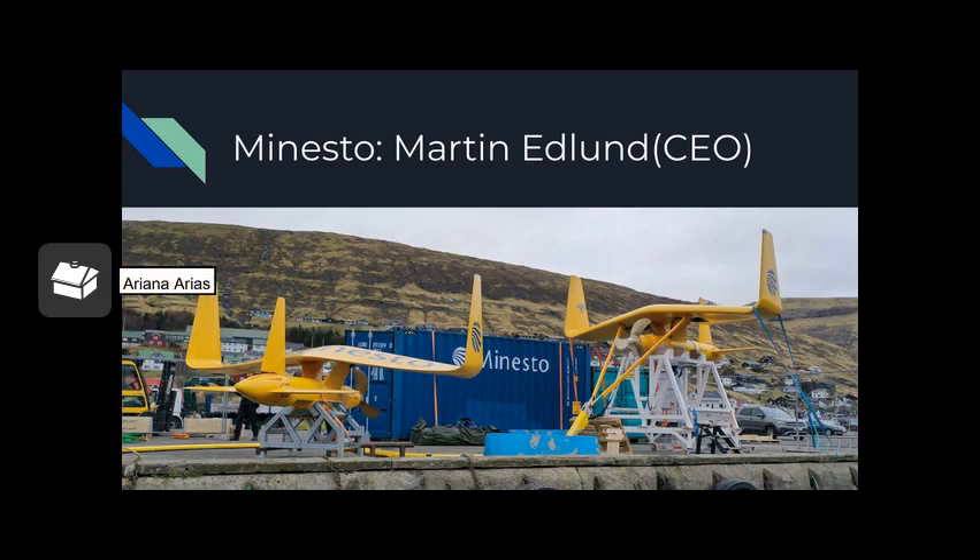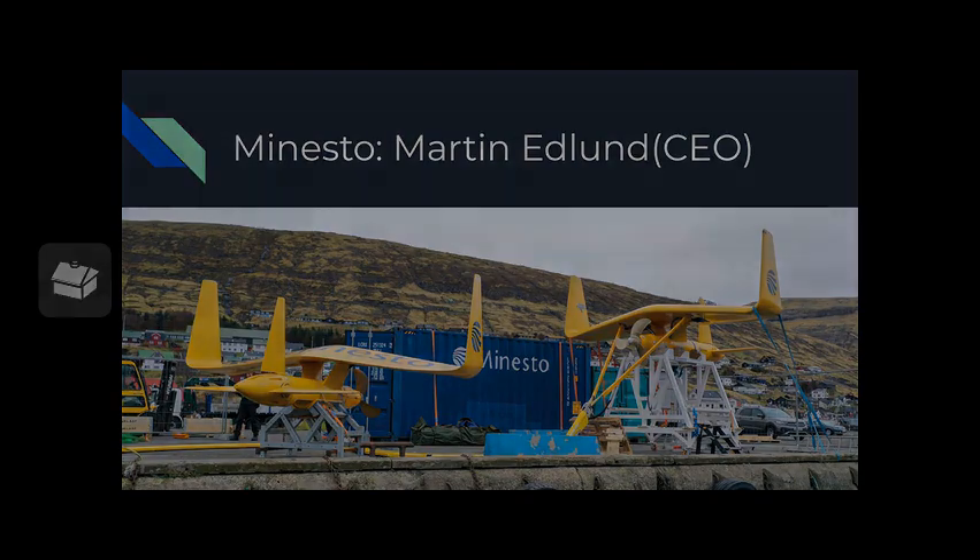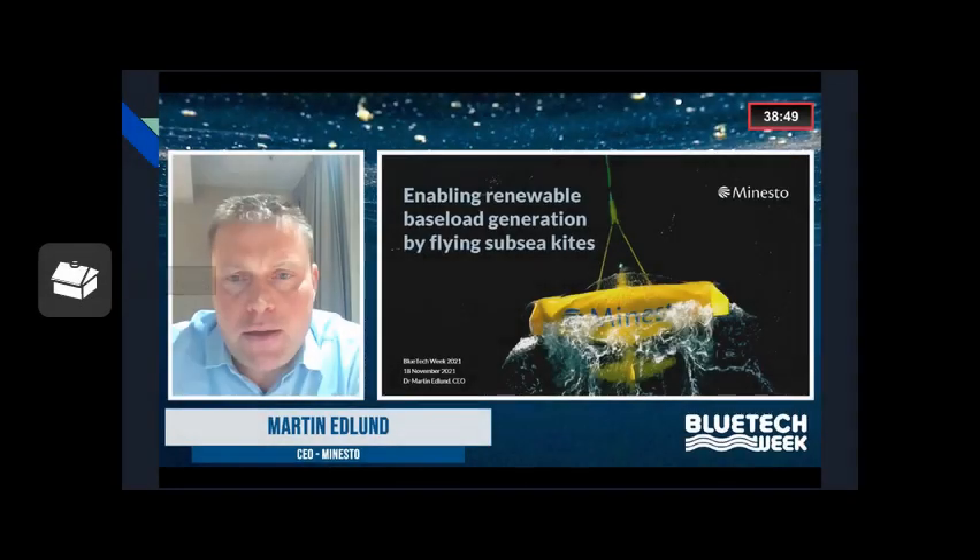I will be starting with Minesto, which is essentially an ocean kite. It's marine energy technology called Deep Green, and the CEO is Martin Edlund. As Martin Edlund put it, it is enabling renewable base load generation by flying subsea kites.